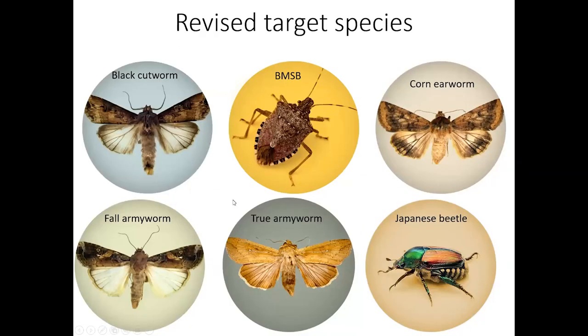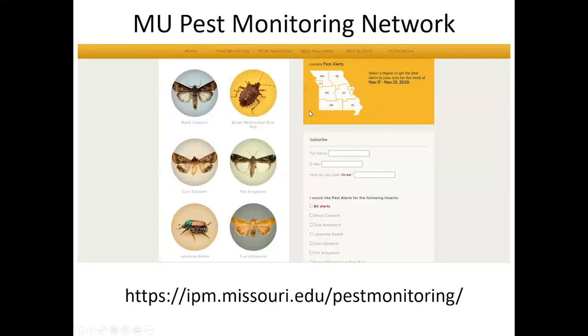Currently we have narrowed down our trapping to six species. These are either species that do not have good degree-day models of when they emerge, or they have migrations that make them difficult to predict when they arrive. That's the list of species we have, and you can click on these to get information on where the traps are and the weekly activity for these insects.